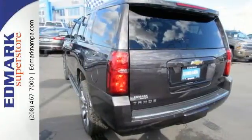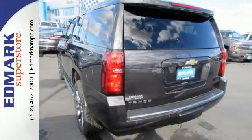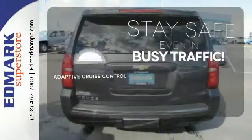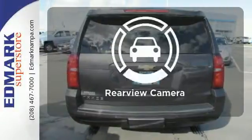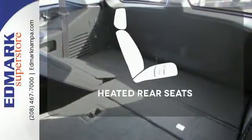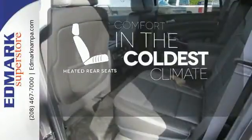Plus it has climate control, a third-row bench seat, heated mirrors, and rain-sensing wipers. Now you can truly set it and forget it with the adaptive cruise control. See objects previously out of sight with the rear-view camera. The heated rear seats keep your passengers as comfortable as you.